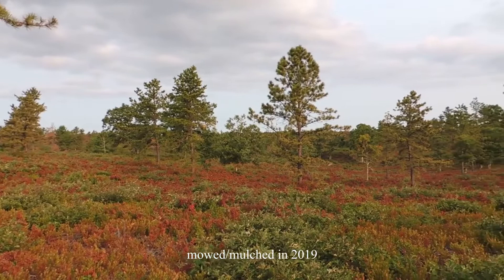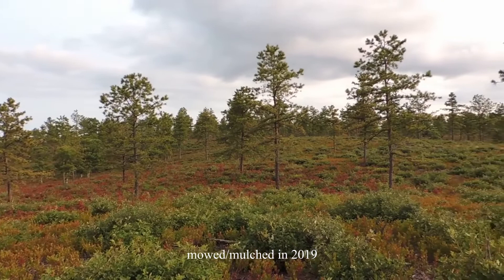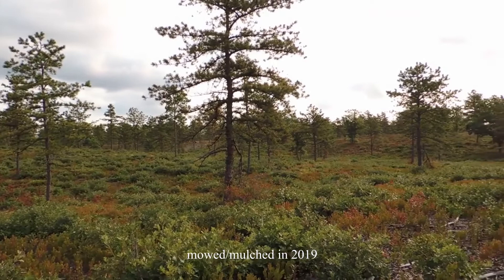Future silvicultural treatments beyond the white pine removal will be prescribed burning, mowing, and a combination thereof to kill white pines that typically regenerate in such areas and to stimulate sprouting and growth of native shrubs. Active management using these methods will be planned in coordination with natural heritage and done at various frequencies and intensities to encourage a mosaic of pine barrens, shrublands, and woodland communities.